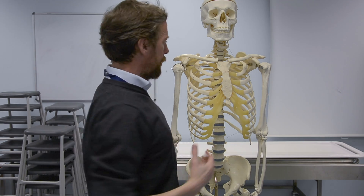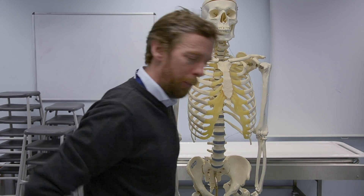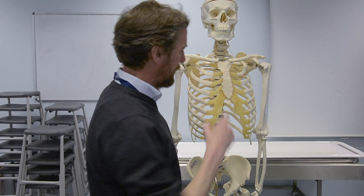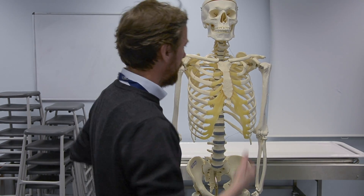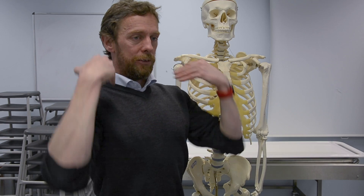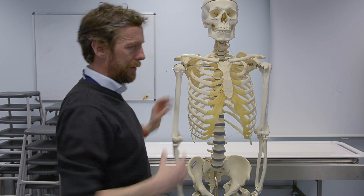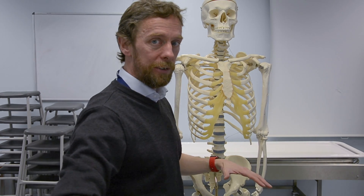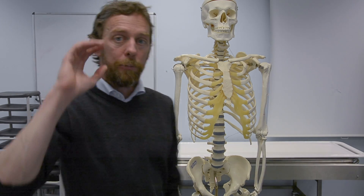The intercostal muscles move the ribs, but there are also other muscles in the neck. Any muscle attached to a rib is probably doing a different job — moving the upper limb or moving the head. But any muscle attached to the ribs is fair game to call an accessory muscle of respiration. If you keep your head still, you can use sternocleidomastoid and the scalenes, which come to the first two ribs, to elevate the ribcage. You've got serratus anterior here which normally moves the scapula, and pectoralis minor which normally depresses the shoulder — if you keep your shoulders fixed, you can use those muscles to lift the ribs.